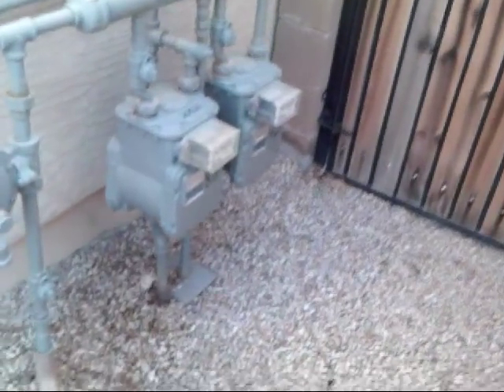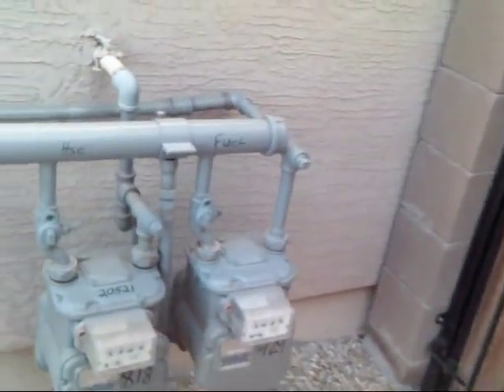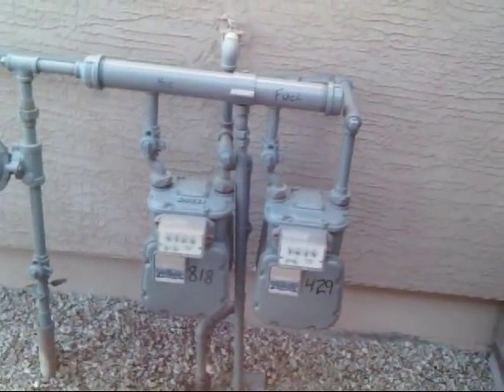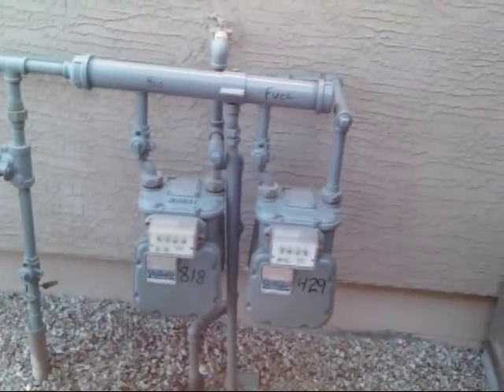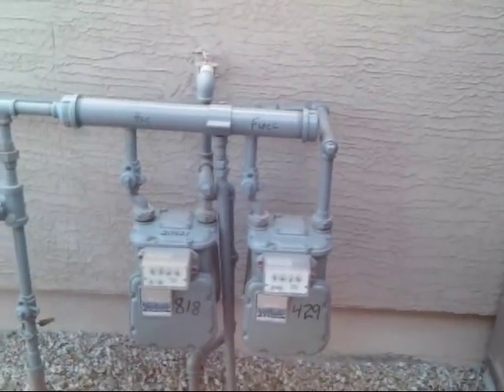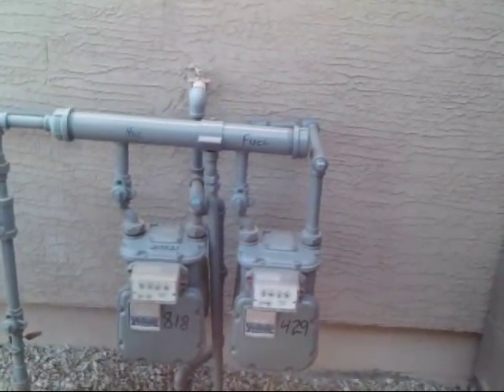The gas company also installs a second meter — one for the fuel maker and one for the house. The residential rate is higher than actually the motor fuel rate. So the motor fuel rate and the separate meter is cheaper than what they're paying for the house gas.